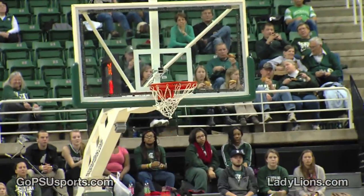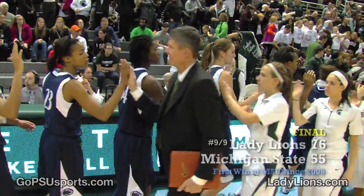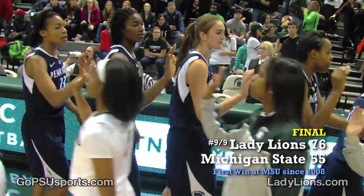Edwards takes the three-point shot. Big arc on it, and right down through the bottom of the net. The Penn State Lady Lions win it 76-55 here at the Breslin Center.